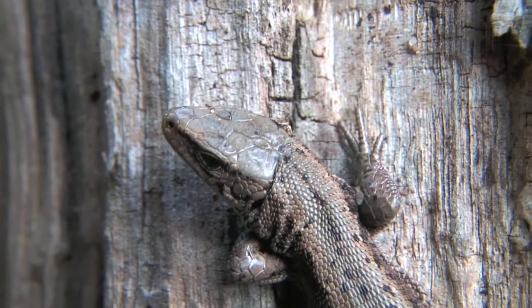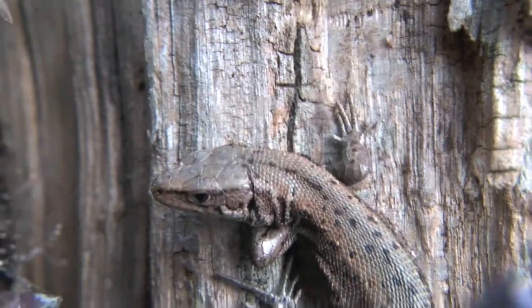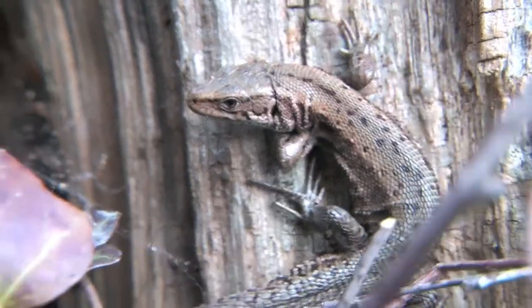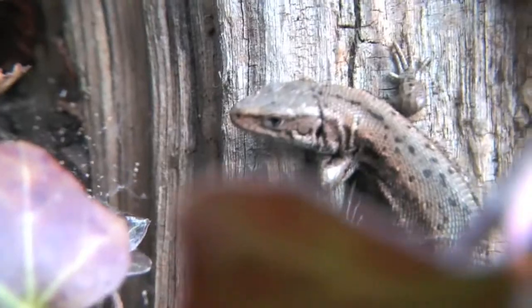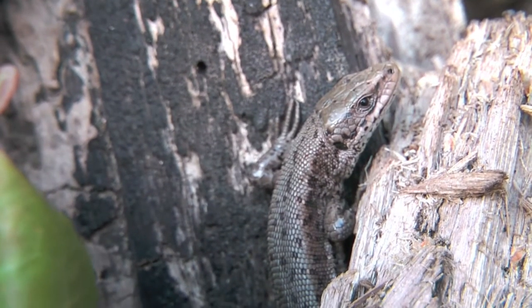He looks a bit like a crocodile in one sense, doesn't it? Yeah, same family. They're all reptiles. And if you go back far enough you end up with birds — they all come from the same family. If you look at a lizard's feet and look at a bird's feet they'll be markedly similar.